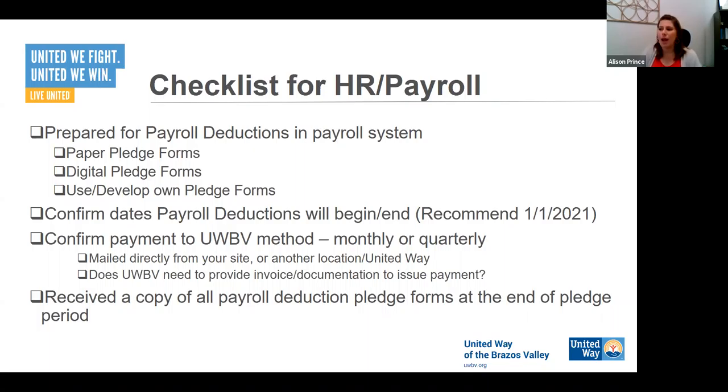Confirm your dates of payroll deductions. Our recommendation is to start January 1st, but make that work for your company. If your fiscal year is different and your HR department wants it to run on the fiscal year, let's plan to set it up that way. Then confirm how United Way of the Brazos Valley will be receiving payments from your company and in what form.